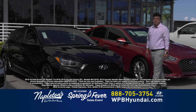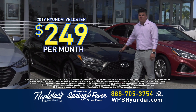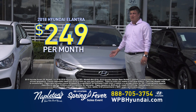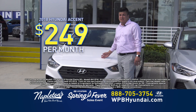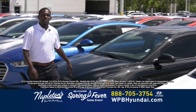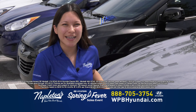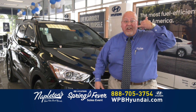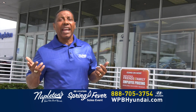This weekend here at Napleton's West Palm Beach Hyundai, you can buy this Veloster for $249 down, $249 a month. The beautiful thing is that it's for you — it's not a lease. O puede llevarse este hermoso Elantra por $249 down, $249 al mes. También tenemos este hermoso Accent por solamente $249 down, $249 al mes. Usted escoja — gray ones, blue ones, black ones, white ones. $249 down, $249 a month, and you're out the door. It's not a lease, you own it. Don't worry about your credit, give us a call right now. At Napleton's West Palm Beach Hyundai, you have a friend in the business.